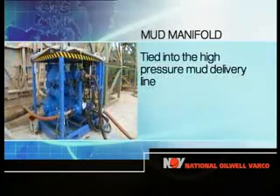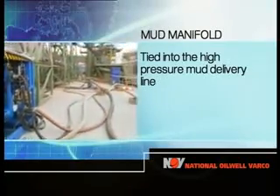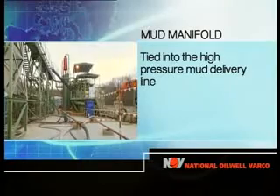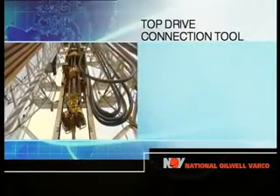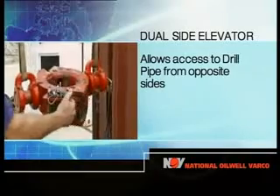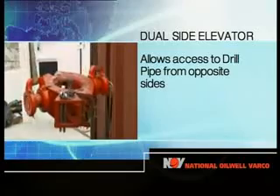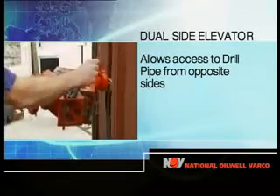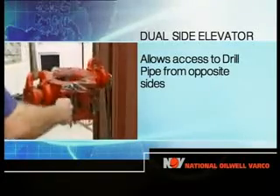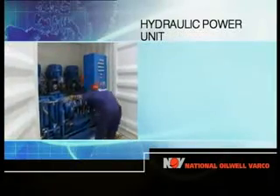The system also includes a mud flow diverting manifold, which is tied into the high-pressure mud delivery line between the mud pumps and the standpipe manifold, a top drive connection tool, and dual-sided elevators, which allow access to the drill pipe from opposite sides at the drill floor and the fingerboard. Together, they allow the top drive saver sub to be made up to a drill pipe stand in the derrick. A hydraulic power unit and driller's console complete the package.